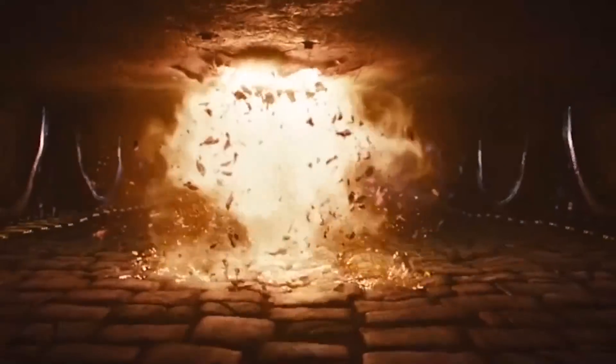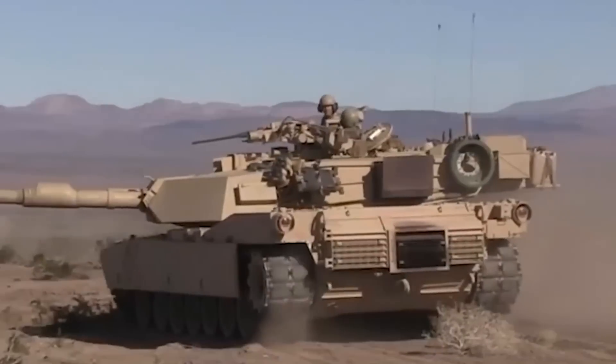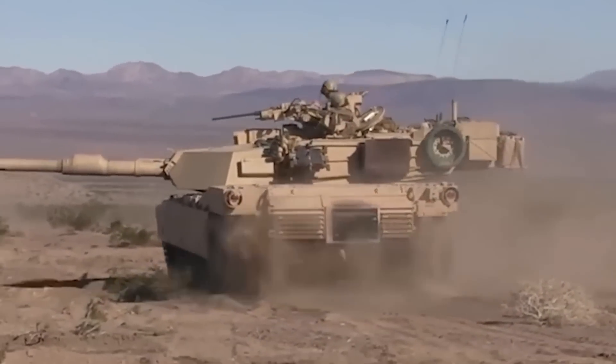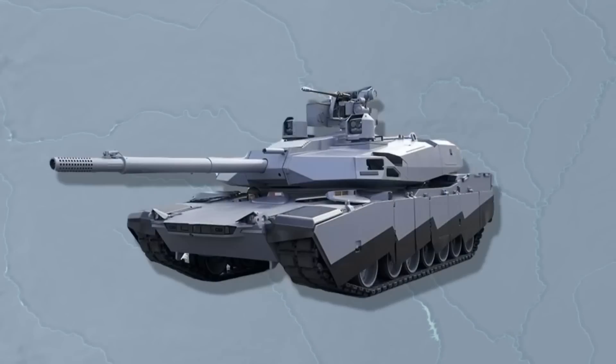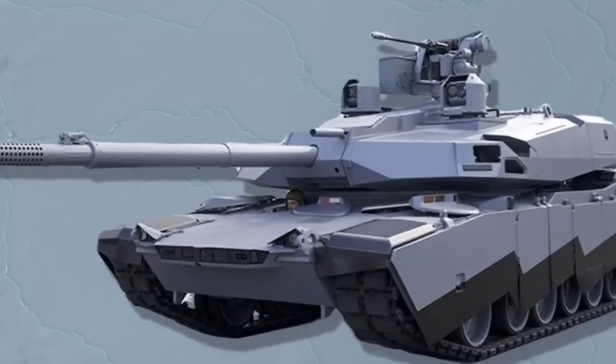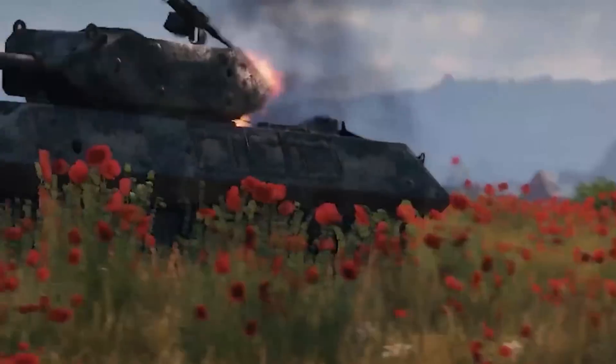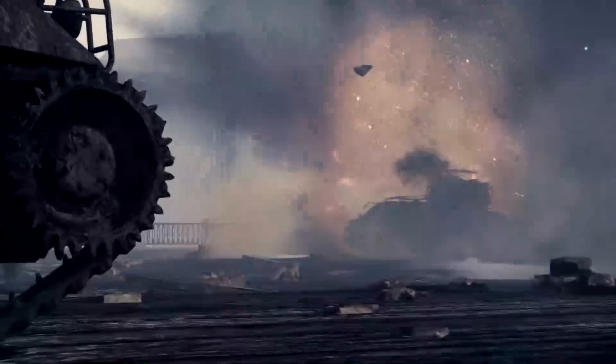But wait, there's more. At the Eurosatory 2022 exhibition, the Leopard 2A7 tank manufacturers were too embarrassed to report its exact weight in their promotional materials. The United States has been providing military aid to Ukraine since the conflict started, including weapons, ammunition, and training. However, one of the most sophisticated and powerful weapons in the American arsenal, the M1 Abrams tank, has not been transferred to Ukraine.